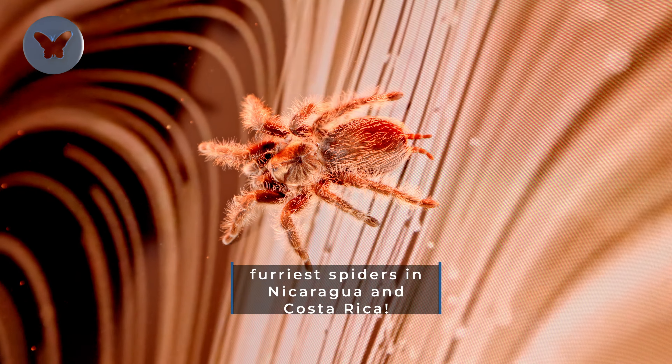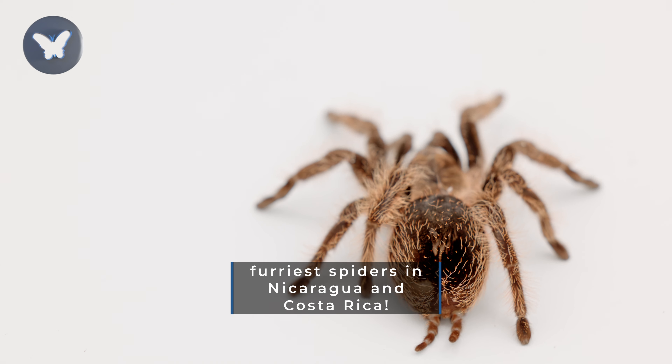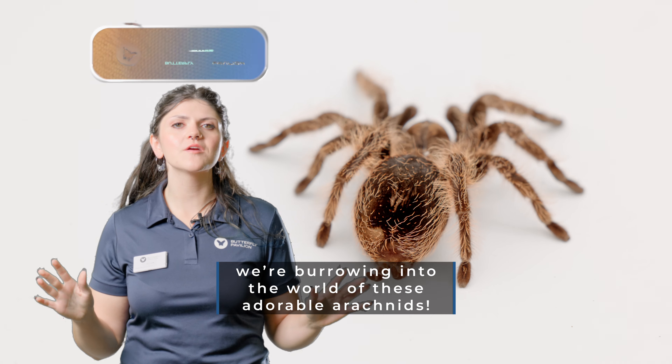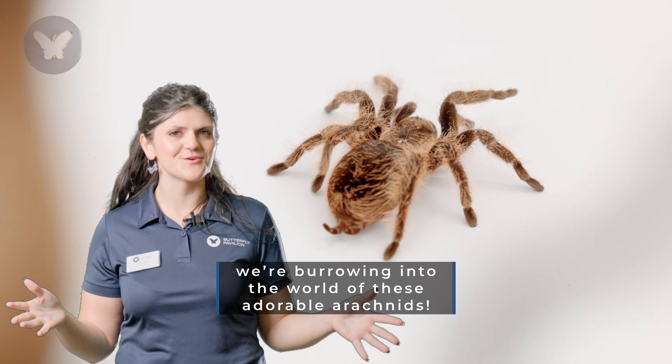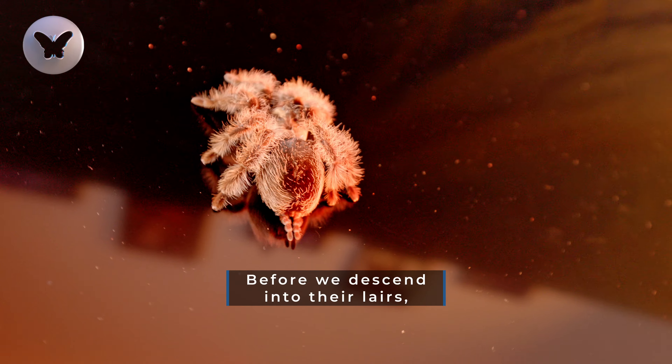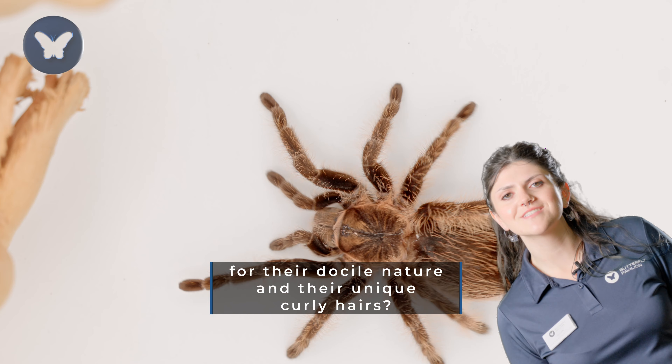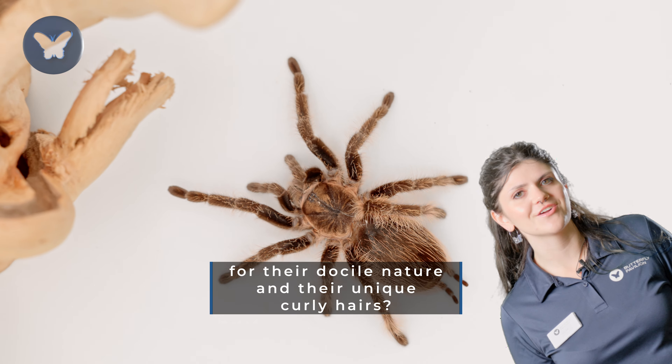The curly-haired tarantula is one of the furriest spiders in Nicaragua and Costa Rica. Welcome back to Butterfly Pavilion, where today we're burrowing into the world of these adorable arachnids. Before we descend into their lairs, did you know that curly-haired tarantulas are adored for their docile nature and their unique curly hairs?